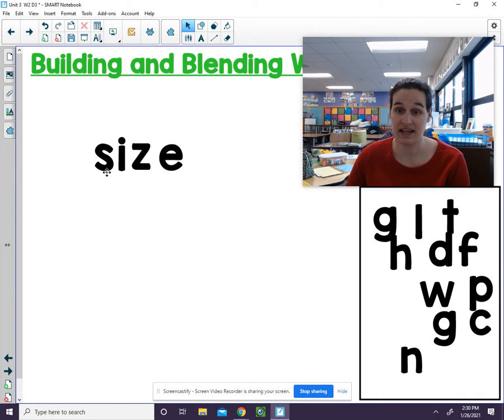S says SS. I and E together stand for I. Z says Z. S, i, z — size.